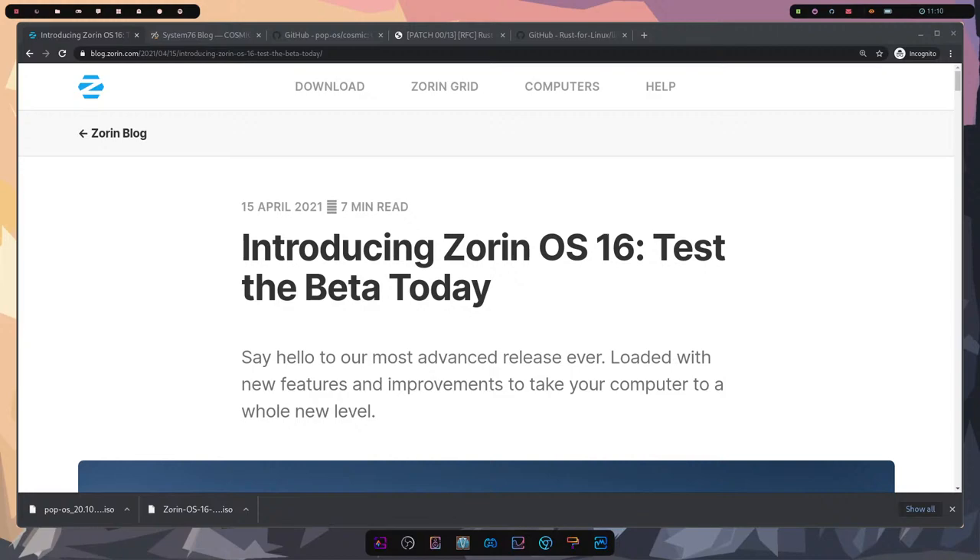Hey everyone, it's Savvy Nick here, and today we'll be looking at some Linux news. We're exploring the wonderful world of Linux — this week's latest news has some exciting topics to cover, so we'll be jumping right in.